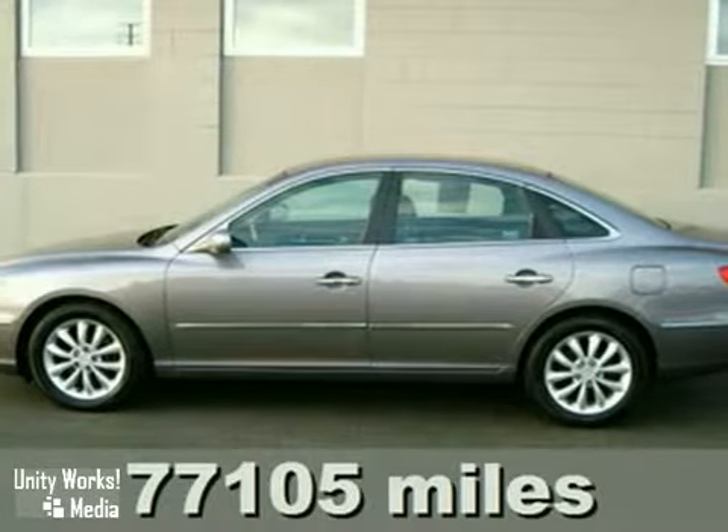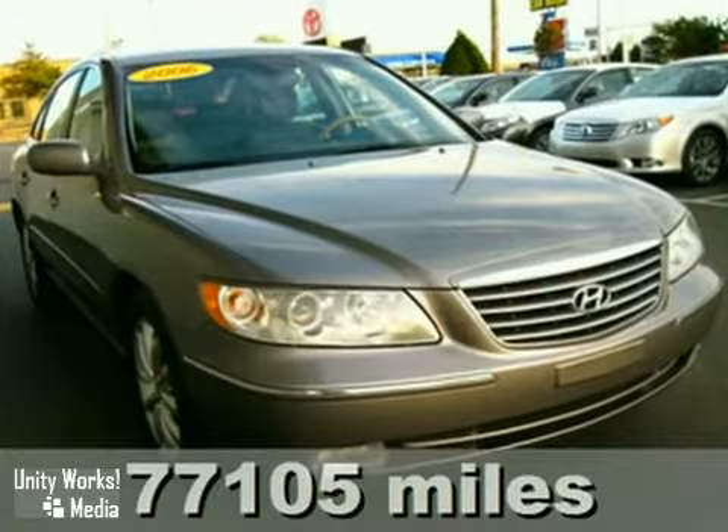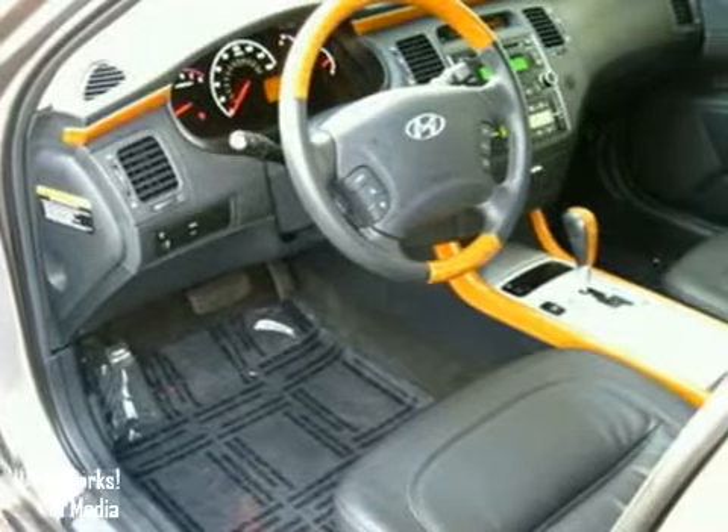Here's a one-owner 2006 Hyundai Azera. This is a sweet ride for those looking for a lot of luxury features and a powerful 263-horsepower V6 engine in an affordable, reliable car.